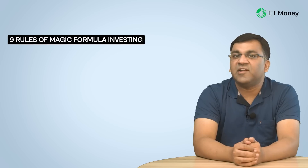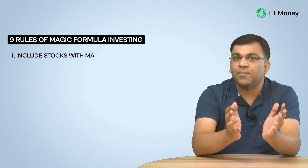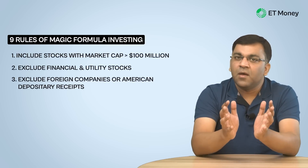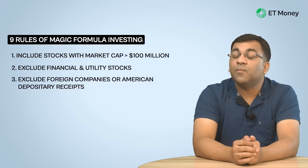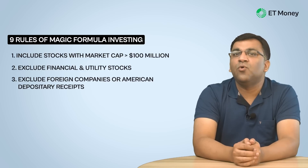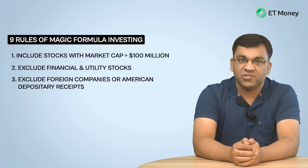The Joel Greenblatt magic formula investing strategy is a set of nine rules. The first three rules are conditions: a minimum market cap, excluded sectors, and excluded geographies. Most significantly, the strategy excludes financial companies — likely due to their unique business model and heavy use of leverage.